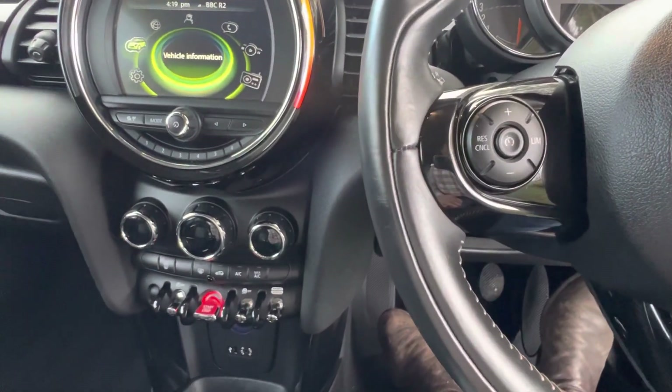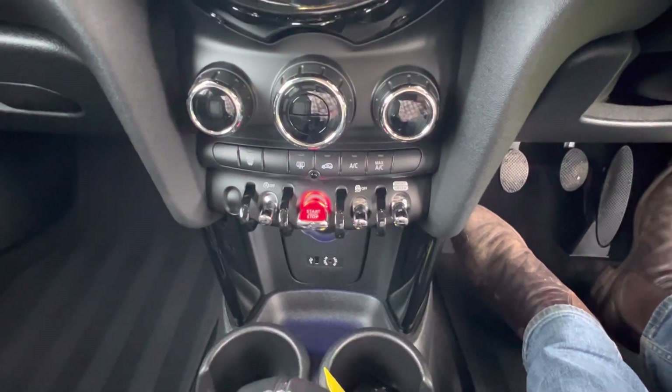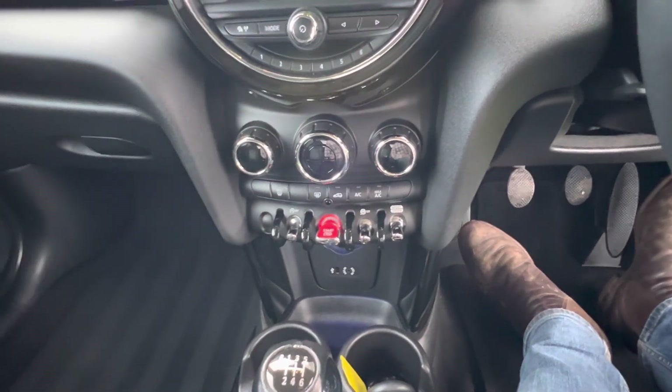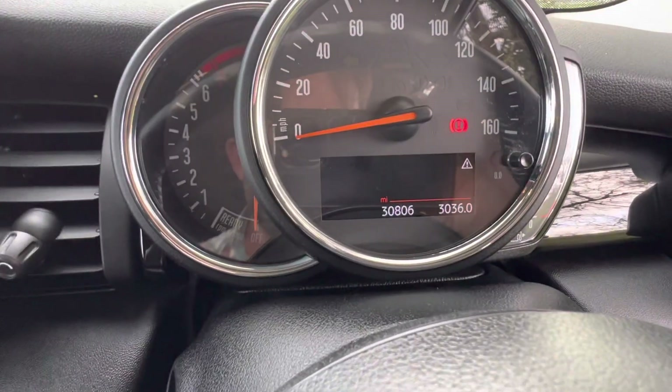There's a sports mode as well, so you've got different drive modes — if you want to put it in sports mode it makes it even sharper to drive. There's the iDrive system down there too. Mileage is 30,800.